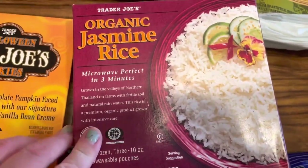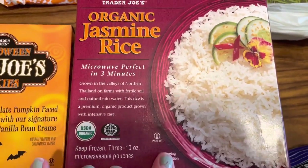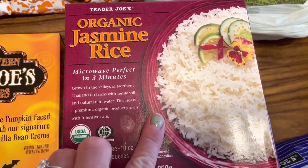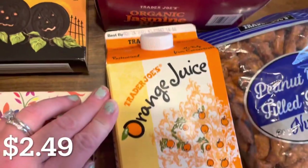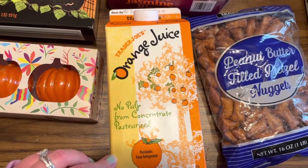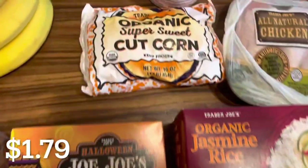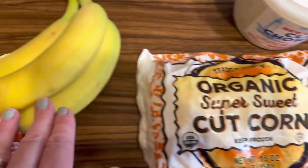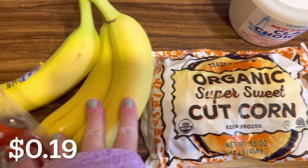Getting into my regular items, I grabbed our favorite organic jasmine rice — I use this in everything from burritos to side dishes and it tastes great. I grabbed a container of orange juice, our favorite organic super sweet corn, and some bananas. My toddler already ate one.